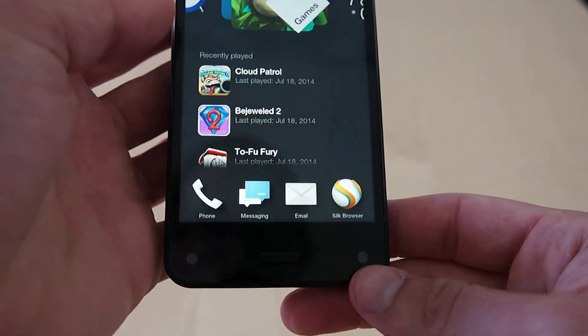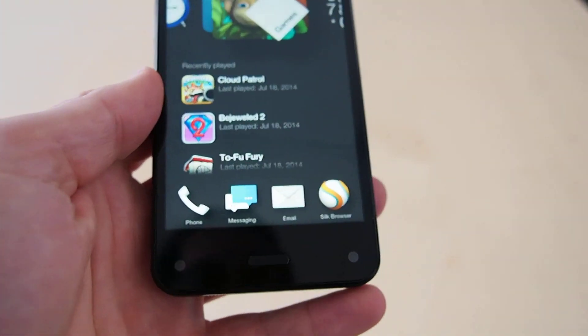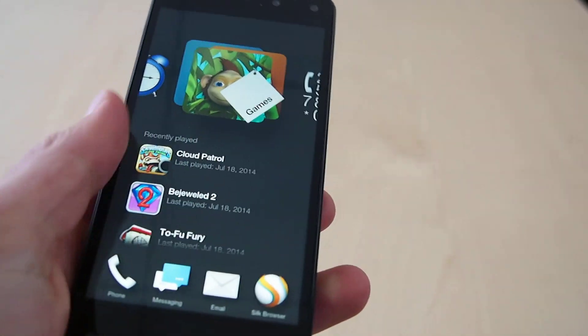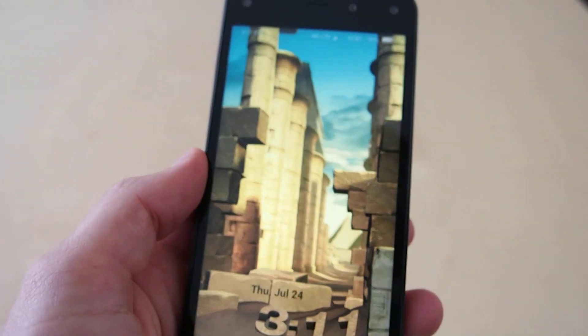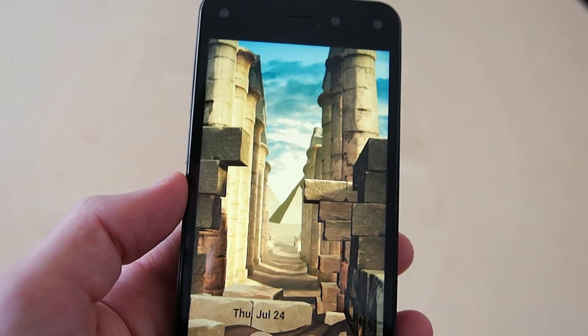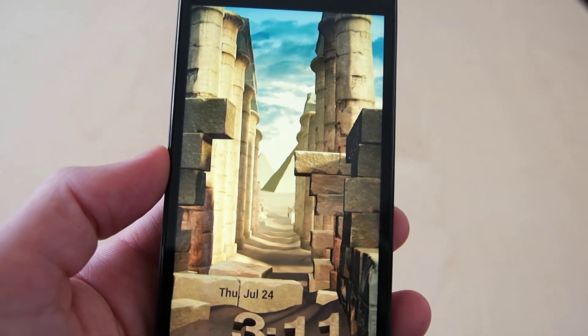It's harder to see, but it's pretty subtle and kind of cool. It does mean you'll probably want to use Amazon's home screen and things like that, but it's definitely one of the more interesting features of the phone. This is Sal Conjoloso with the Amazon Fire Phone — thanks for watching.